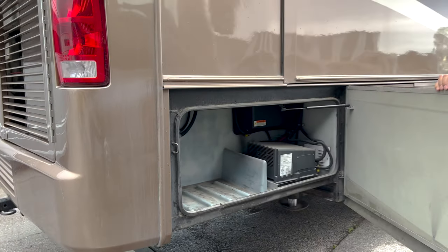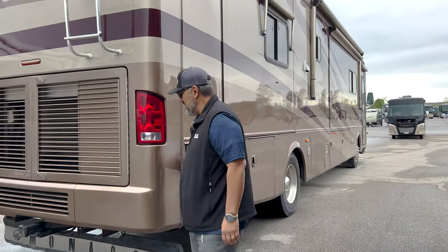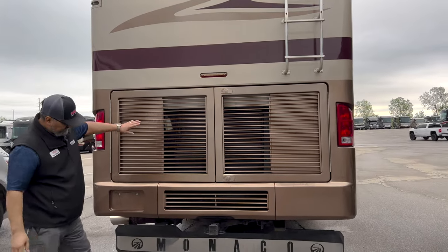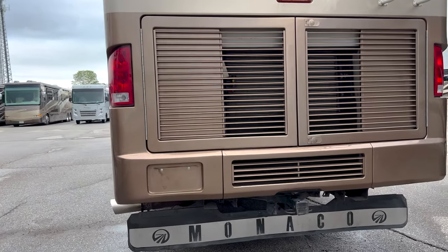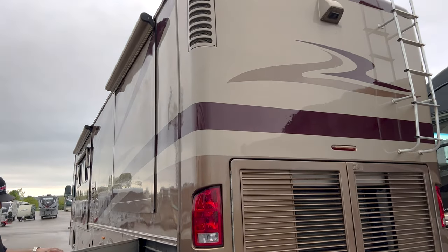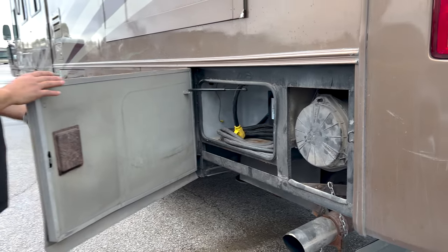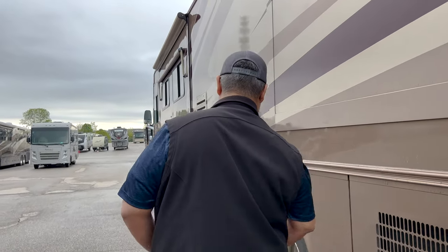Got your Magnum 2000 watt inverter there. Access to your rear radiator, and you've got your air filter indicator. And again, 10,000 pound hitch. Backup camera. For an '06, it's always nice to see that your rot guard survived — sometimes they don't make it. You've got your surge guard protection here, so it does protect the electrical inside the coach.